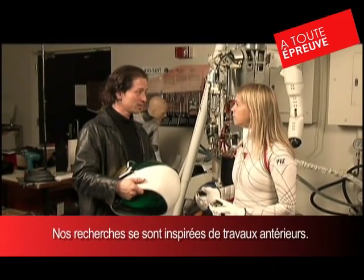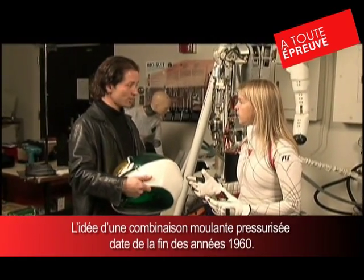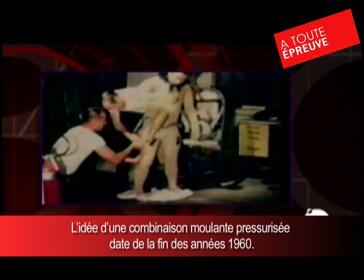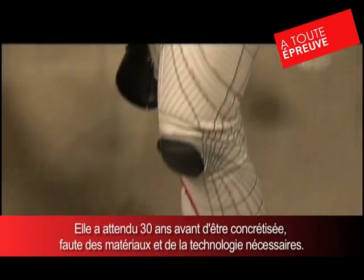We take our inspiration and motivation from some past work. For example, Dr. Paul Webb in the late 60s and early 70s came up with a space activity suit — that was the very first attempt at mechanical counter pressure, or having a skin-tight suit. I think he had a great idea, maybe just 30 years or so before its time. Now we have a lot of materials technologies that we can incorporate.